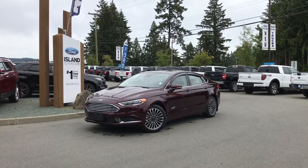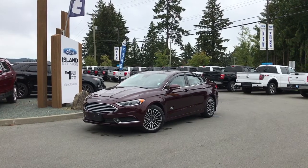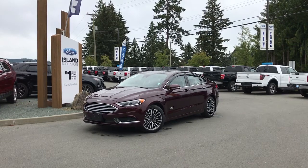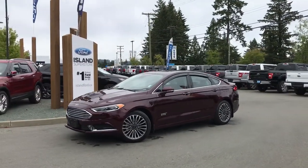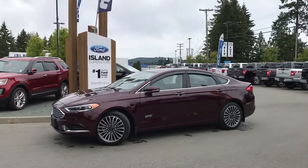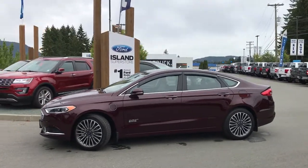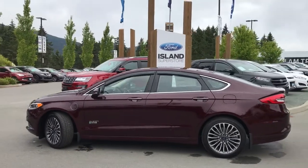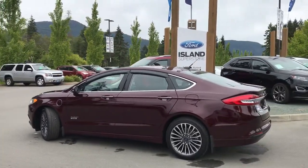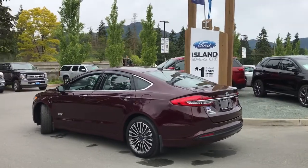Thanks for joining us today at Island Ford Superstore located on Norcross Road just off the Trans-Canada Highway in Duncan, BC in the Cowichan Valley on Vancouver Island. Today we're looking at a 2018 Fusion Energi SE in burgundy velvet with an ebony leather interior and seating for five. This four-door hybrid sedan has a two-liter four-cylinder front-wheel drive engine.